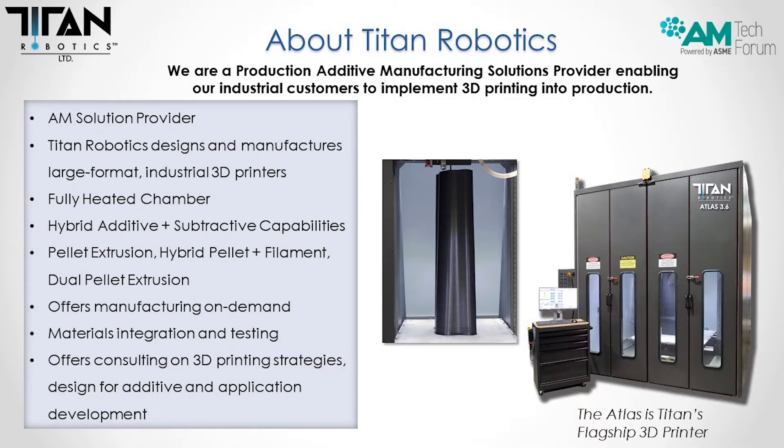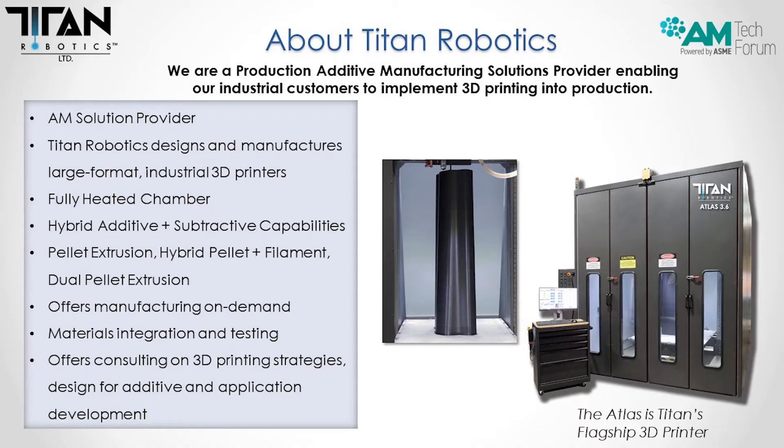The toolheads we offer for printing are pellet extrusion, hybrid pellet plus filament extrusion, as well as dual pellet extrusion. We offer manufacturing on demand — we have the capability to print parts for customers, either for their own use or to prove out their applications. We offer materials integration and testing with a full lab to test prints, optimize, and pull samples. We also offer consulting on 3D printing strategies designed for additive and application development.